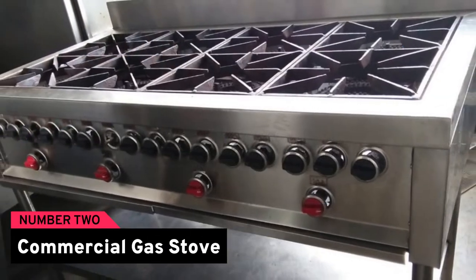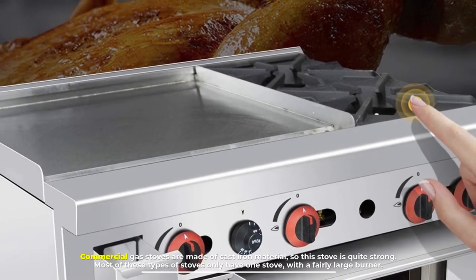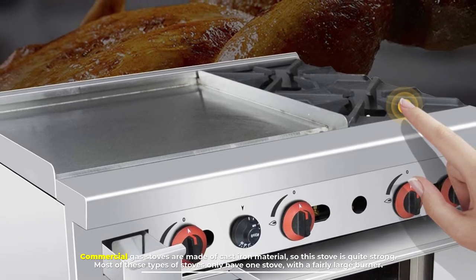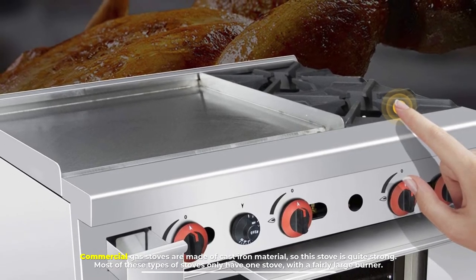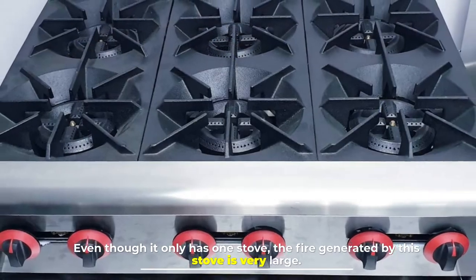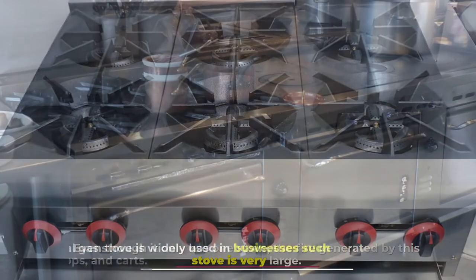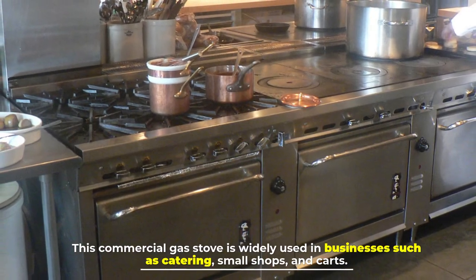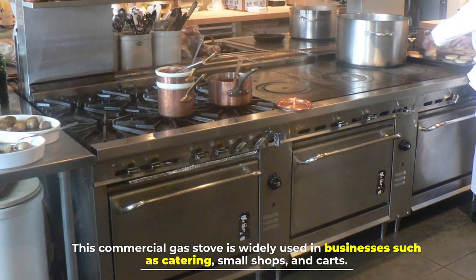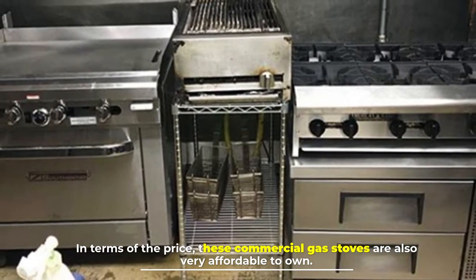Number two: commercial gas stove. Commercial gas stoves are made of cast iron material, so this stove is quite strong. Most of these types of stoves only have one burner with a fairly large size. Even though it only has one burner, the fire generated is very large. This commercial gas stove is widely used in businesses such as catering, small shops, and carts, and is also very affordable to own.